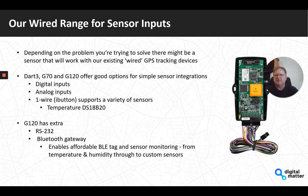The current wired devices need an external power source with an optional backup battery. The latest versions — Dart 3, G70, and G120 — offer great options for simple sensor integrations on top of being existing tracking units wired into a vehicle or equipment. Those three have digital inputs and analog inputs — the analog inputs are new on the Dart 3 and G70 — plus one-wire/I-Button support. The G120 also has RS-232, used for example with an external Iridium modem, and a Bluetooth gateway.